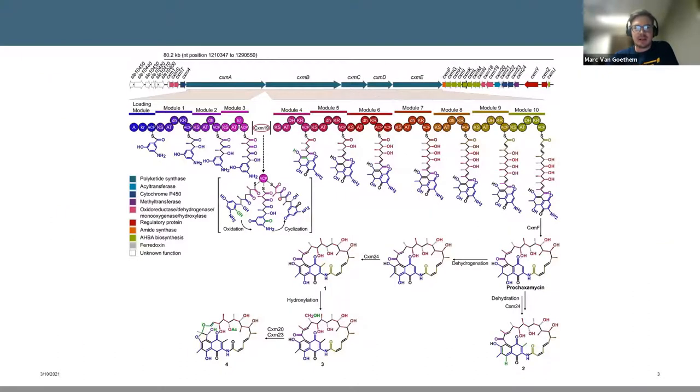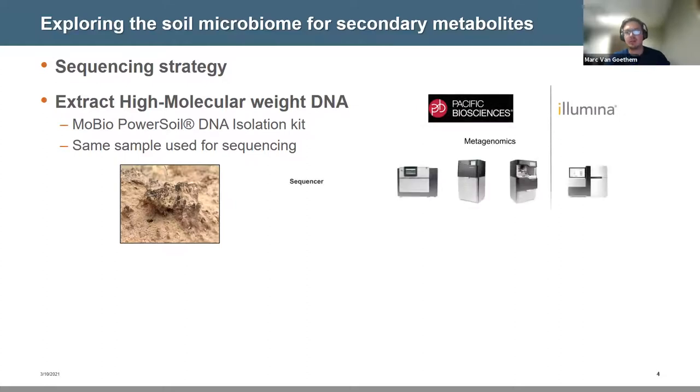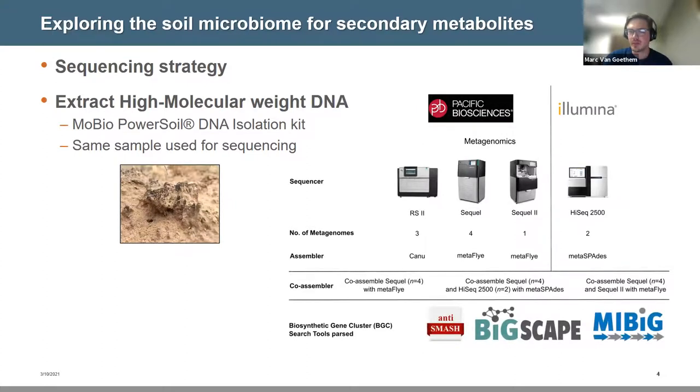The problem is that secondary metabolites are encoded by extremely long biosynthetic gene clusters, typically between 10,000 and 100,000 base pairs long and extremely repetitive, meaning short-read sequencing simply doesn't work — the short reads produced by Illumina don't even cover the repeat sequence. So instead, could we use long-read sequencing to unearth the secondary metabolism of biocrust? Our sequencing strategy was to extract high molecular weight DNA from one biocrust sample and use the same DNA extract for sequencing in a number of ways, comparing PacBio against Illumina across different assemblers and library types, including low-input and high-input libraries.